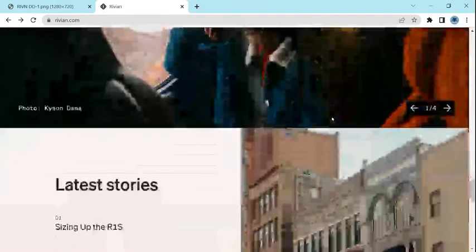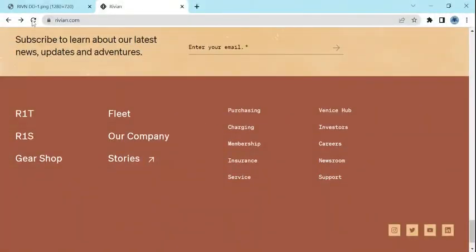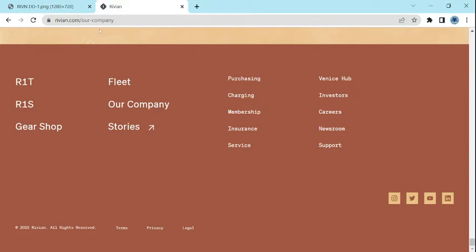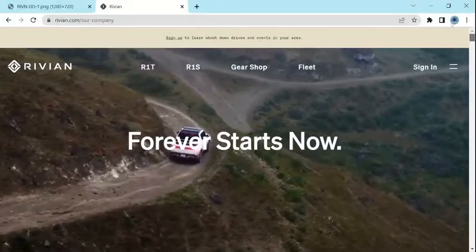There are some service notes, some stories, etc. If we look a little bit at their company page, we can see they have a reasonable social media presence, some career listings, and an investor page, which is appropriate.